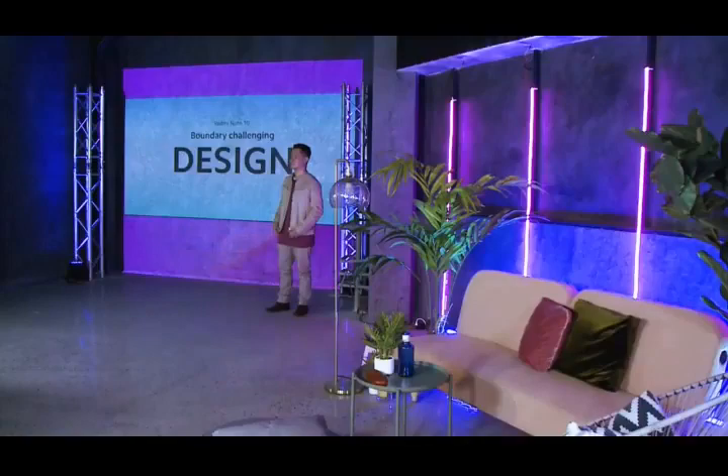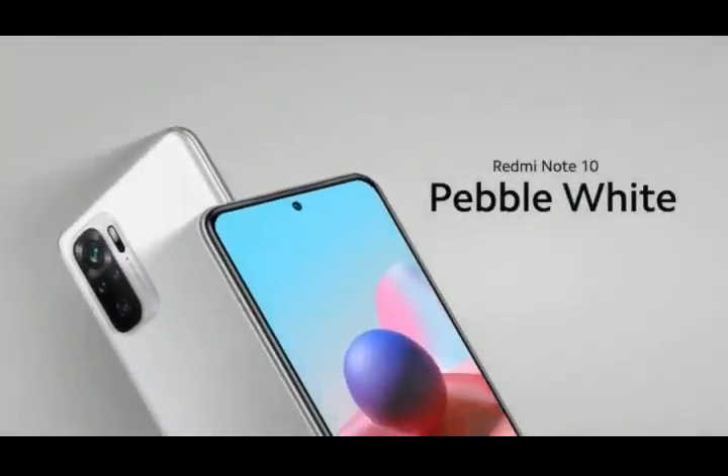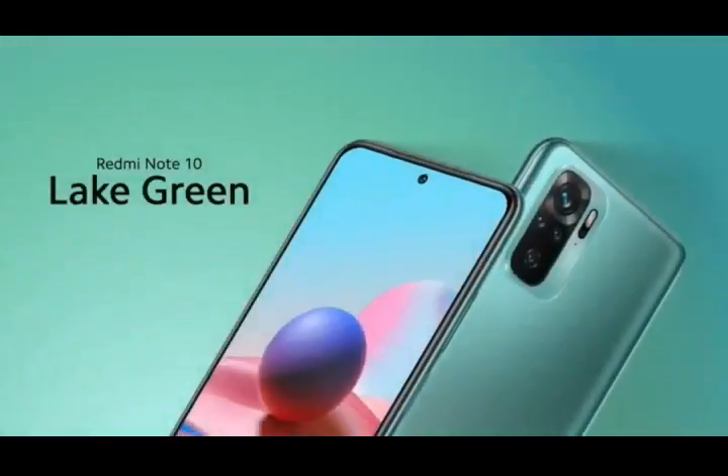Let's talk about Redmi Note 10's design. The Redmi Note 10 will come in a simple onyx gray, a clean and pure pebble white, and the lake green, exclusive only for Redmi Note 10.